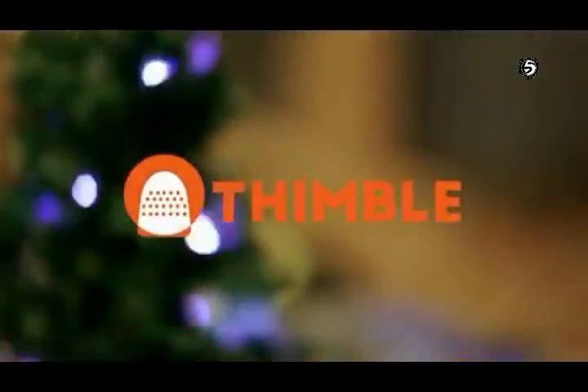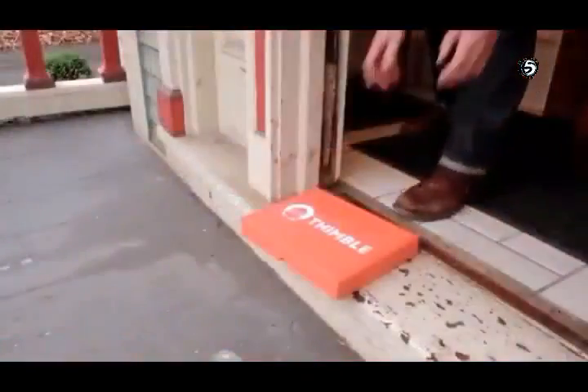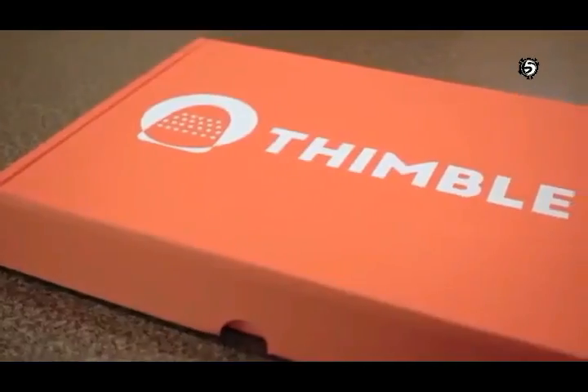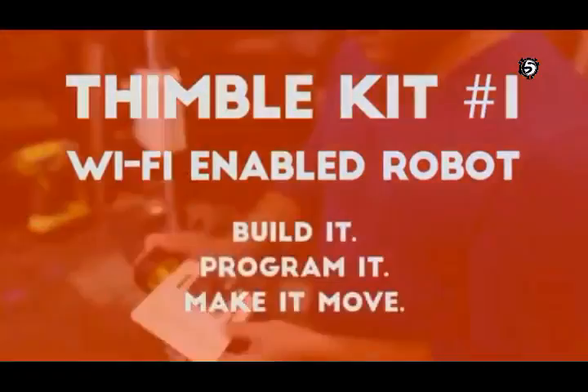Hi, I'm Oscar. And I'm Dave. And we're the founders of Thimble. Thimble is a monthly subscription service that delivers an orange box to your doorstep. Each box contains components and instructions to build a specific kind of device — a fun toy or something useful.